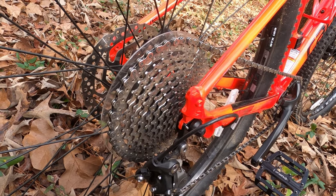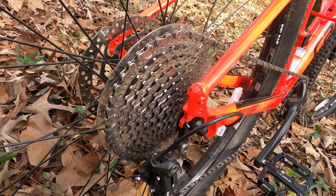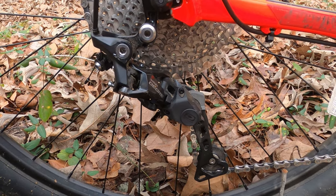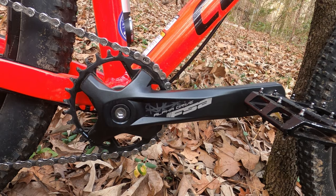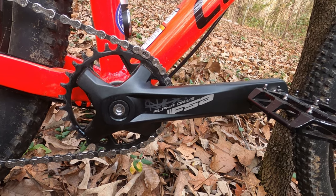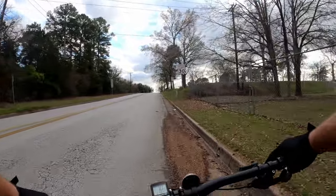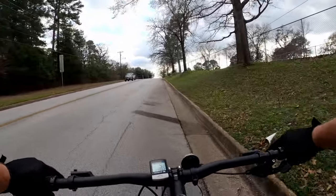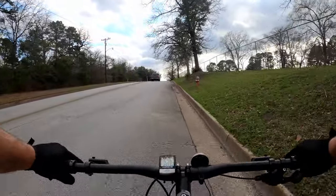Propelling the bike forward is a 1x10 drivetrain consisting of a Sunrace 11-42 tooth cassette shifted by a Shimano Deore 10-speed rear derailleur. Out front, it has a 30-tooth chainring driven by FSA Alpha Drive cranks. The Shimano Deore derailleur shifts smoothly, accurately, and with little to no hesitation. With a 1x drivetrain, the cockpit is cleaner with only one shifter, shifting is linear, and it's lighter than setups with a front derailleur. The gear range is good enough for 24-26 mph on the top end, and all but the steepest hills are easy on the bottom end. Some say a 1x drivetrain has too big a gearing gap between gears, but I haven't felt that issue at all with this bike.